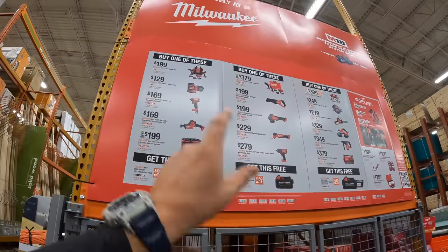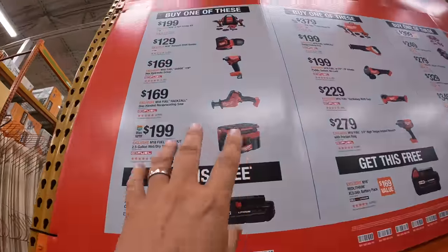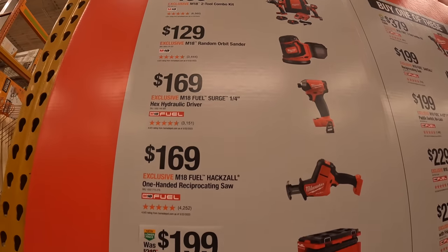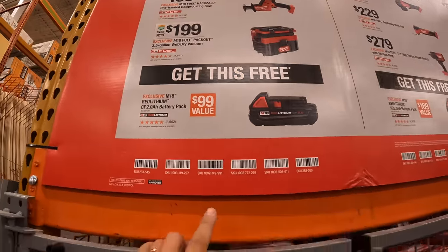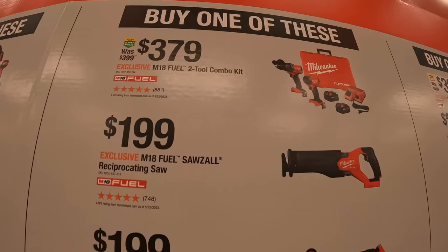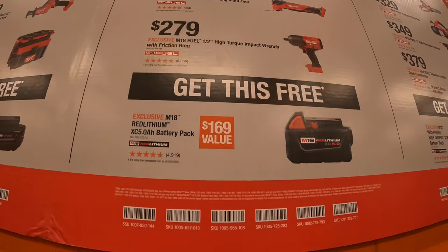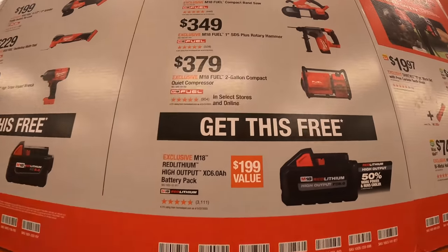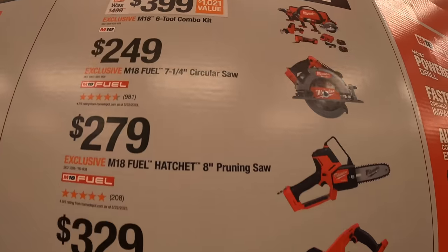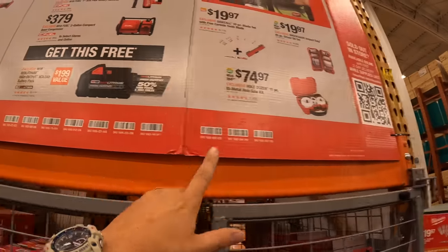They have three tiers — each tier has its own free battery. The first tier comes with a free 2 amp hour battery. Don't forget to grab your batteries. The second tier comes with a free 5 amp hour battery. And the last tier, which is the most expensive, comes with a free 6 amp hour high output battery. Not bad.